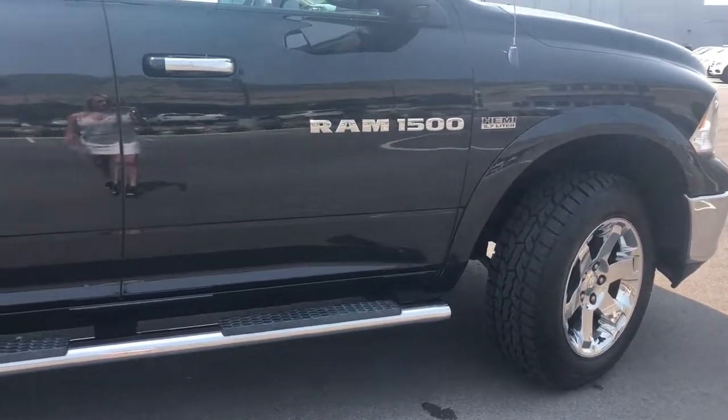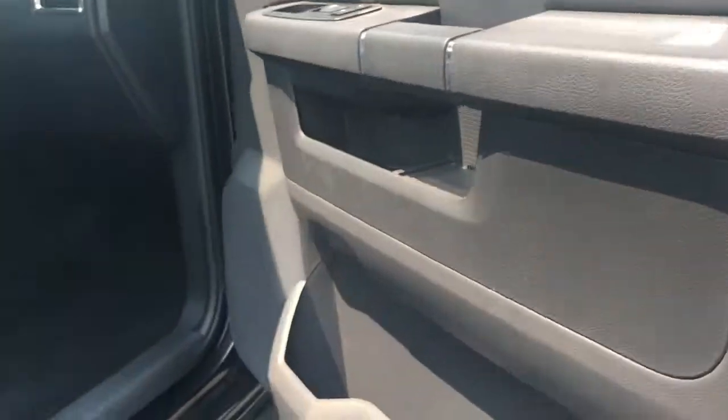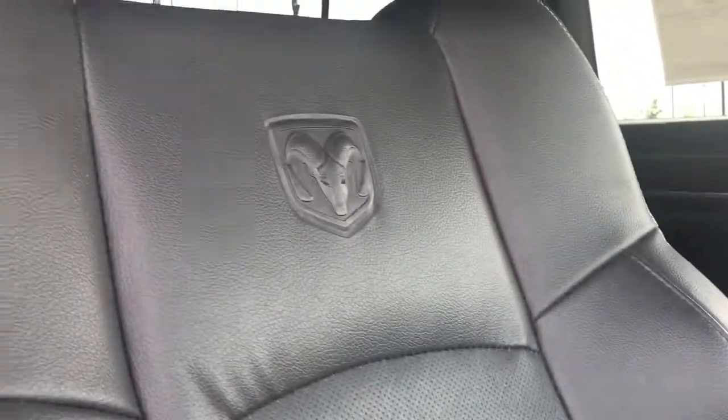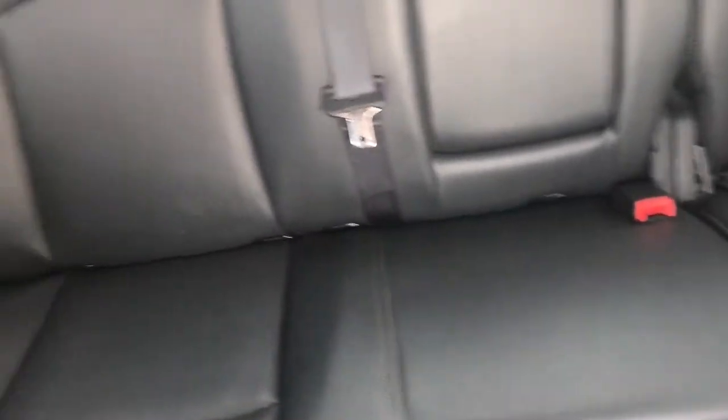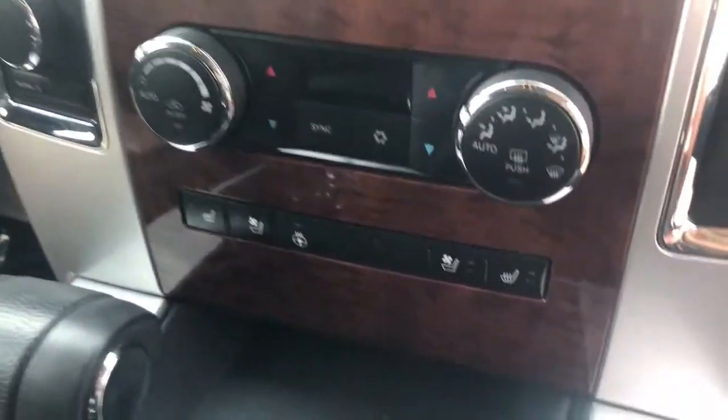This one only has about 73,000 original miles on it, which is incredible. It has such beautiful leather interior, and as you can see, the previous owner has really maintained this truck. Look at how much room this back seat has.